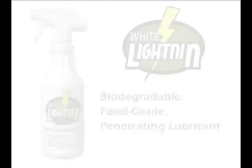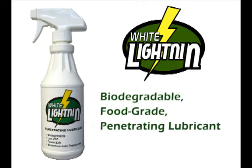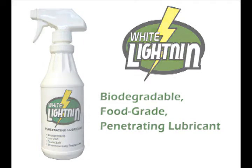Introducing Lubet's newest product, White Lightning. Its unique parasynthetic blend of penetrating lubricants and additives allows it to be highly effective, biodegradable, and food-grade.